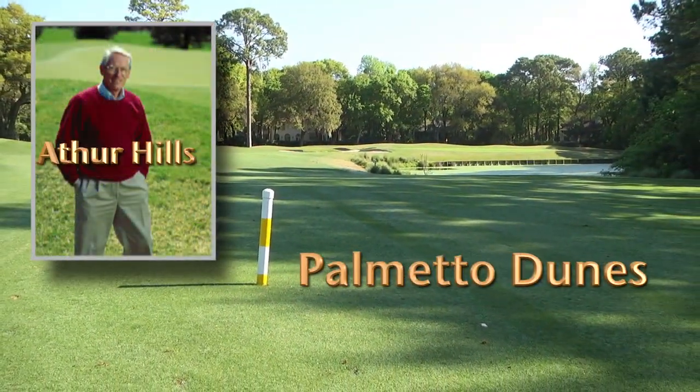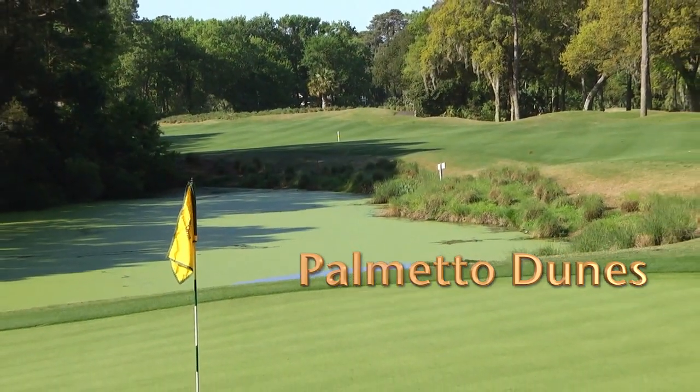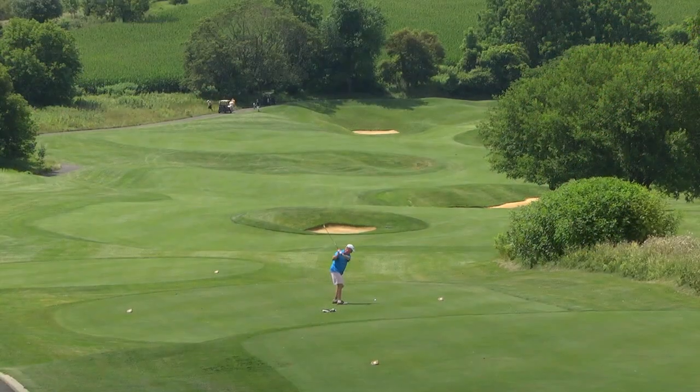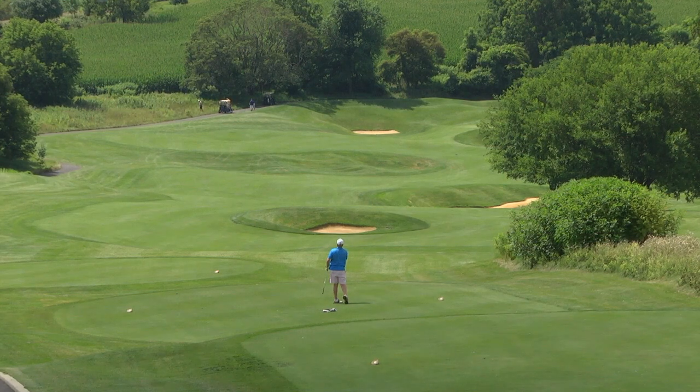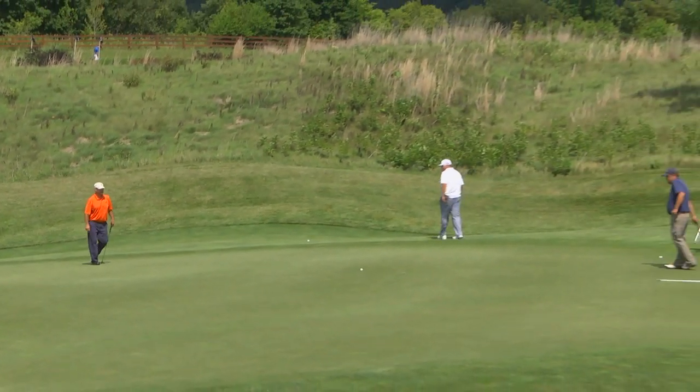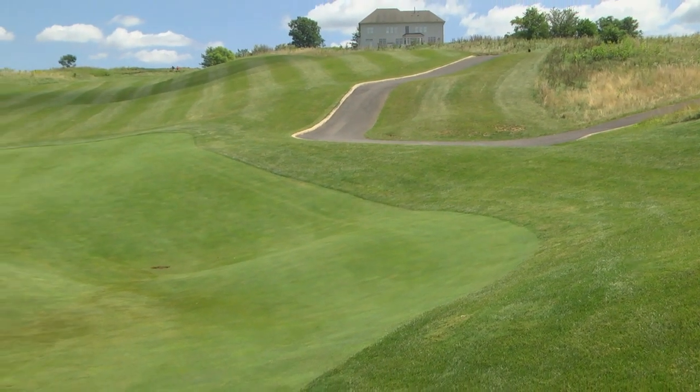Steve Miller, Head Golf Professional at Maryland National Golf Club — another piece of work in the Frederick, Maryland area — has been here from the beginning. The course is an Arthur Hills design, and it's very indicative of what he does: a lot of mounding, a lot of links flair, a lot of target golf, not terribly penal on the greens themselves, but very much a ball-striker's type golf course with a significant amount of elevation change.